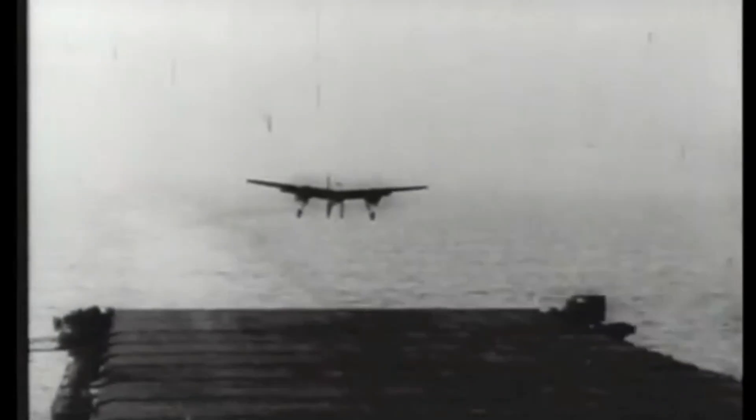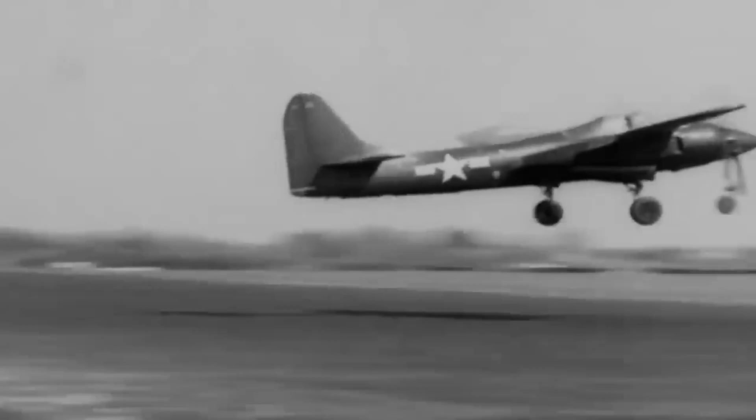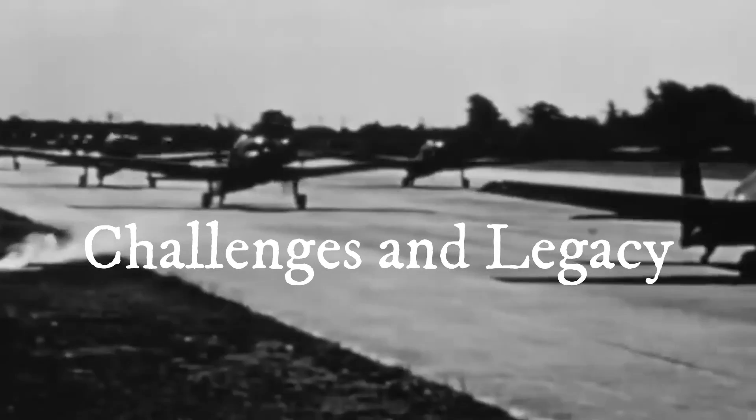Sleek in design and boasting a compact fuselage, the Tigercat achieved impressive speed and performance. Its tricycle landing gear configuration — a first for carrier aircraft — provided improved stability during takeoffs and landings. The aircraft's first flight in December 1943 demonstrated its exceptional capabilities, prompting production to fulfill the Marine Corps' demand for urgently needed aircraft.